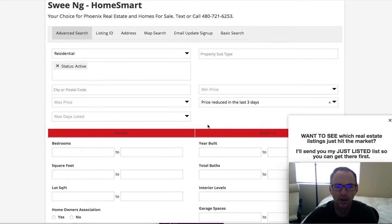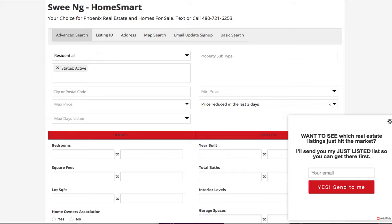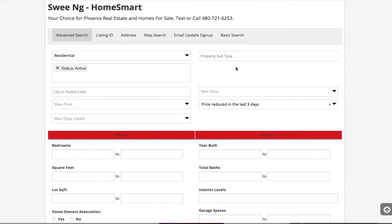I'll show you one here on a client site here in Phoenix. You can see on the advanced search that there's an option to search for the last day, last three days, last seven days, last two weeks, and even properties that have been reduced in the last month. So when you do part of your advanced search, this is an option.